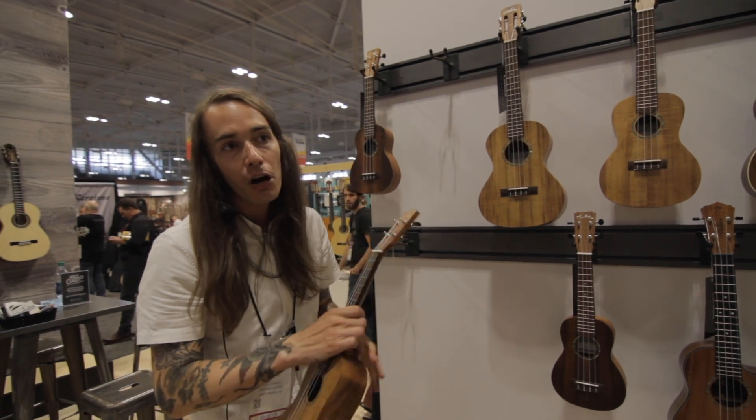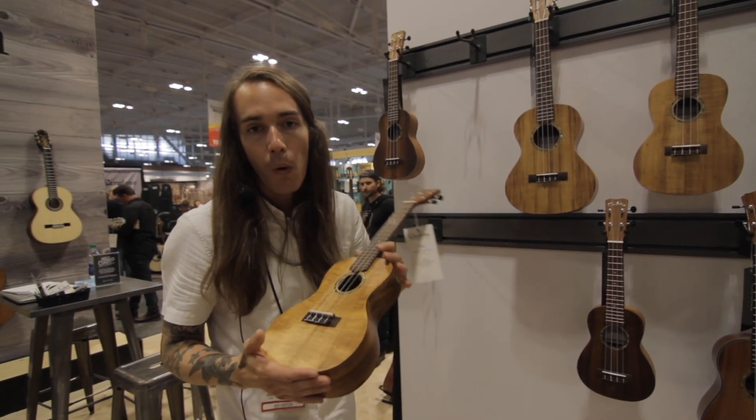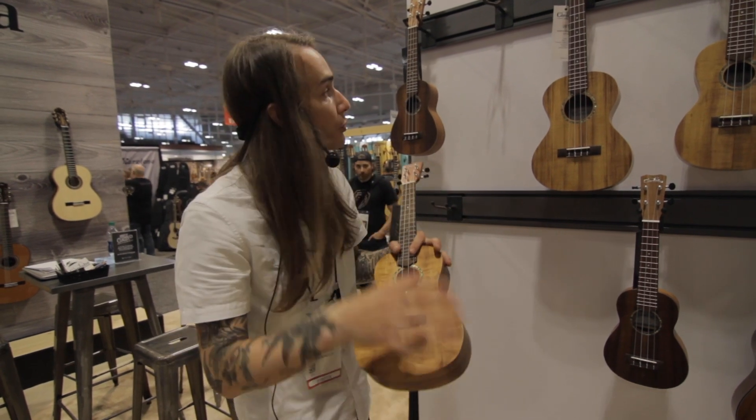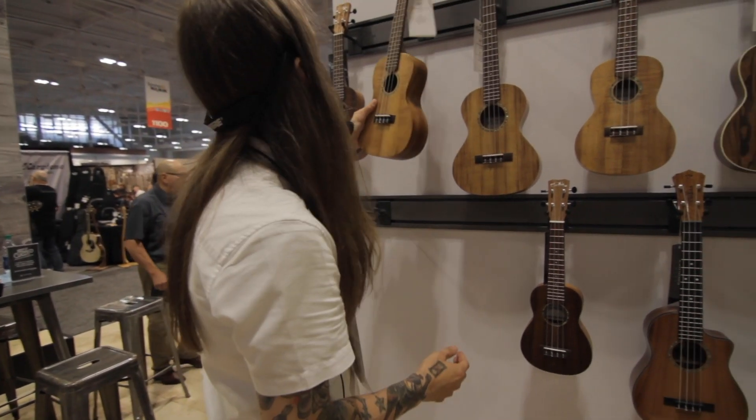What's really cool about these instruments is they're all using koa, which is grown in Hawaii. So this is real Hawaiian wood built into a ukulele. The soprano through tenor all carry that — they're fantastic little instruments.